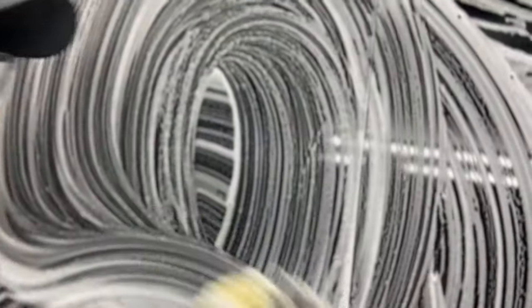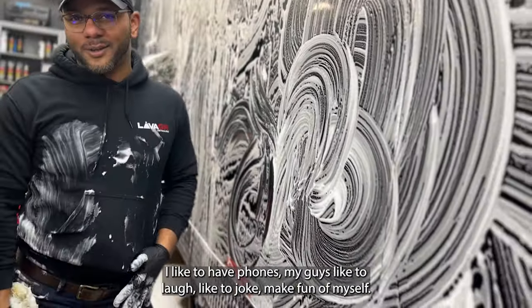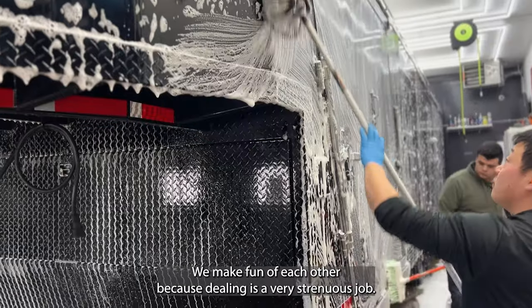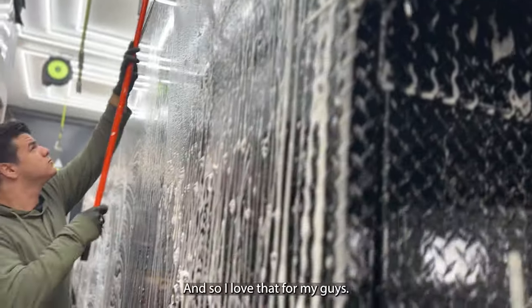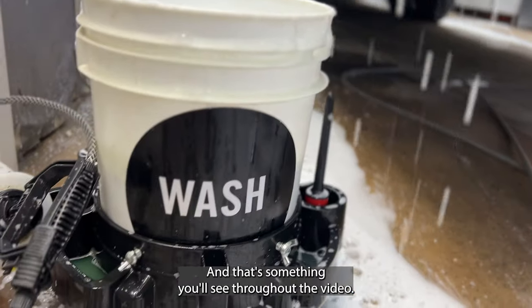One thing I like to tell my guys is to have fun. Detailing is a very strenuous job and I think it's overlooked how much work goes into these projects, so I love to laugh, joke, and make fun of myself and each other. That's something you'll see throughout the video.